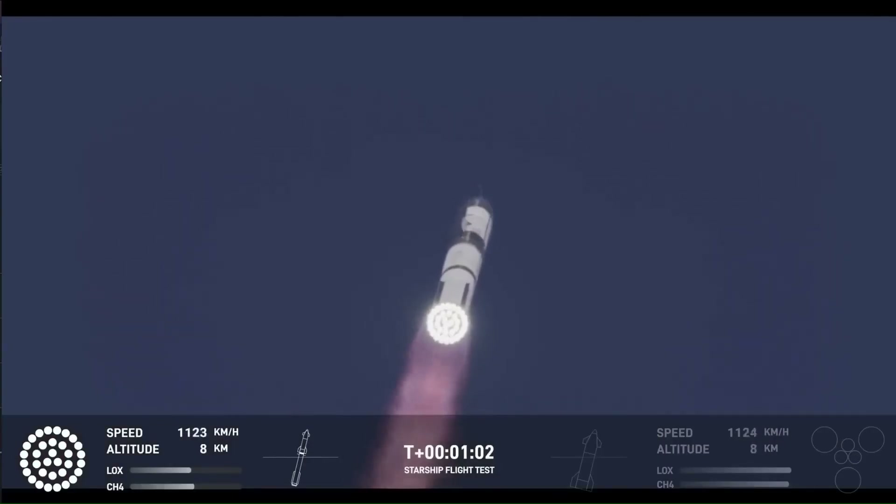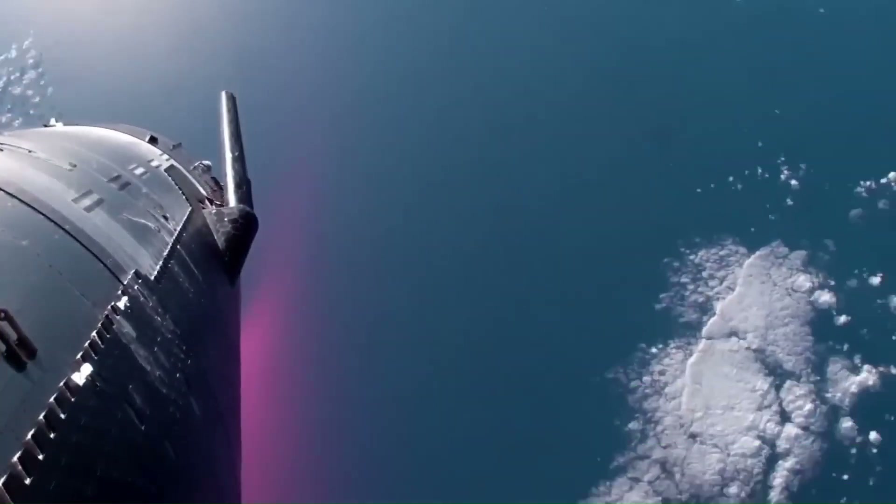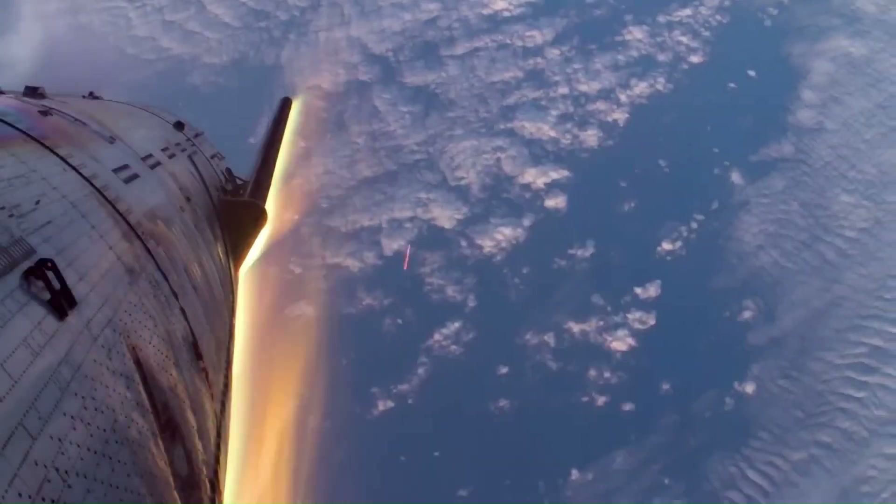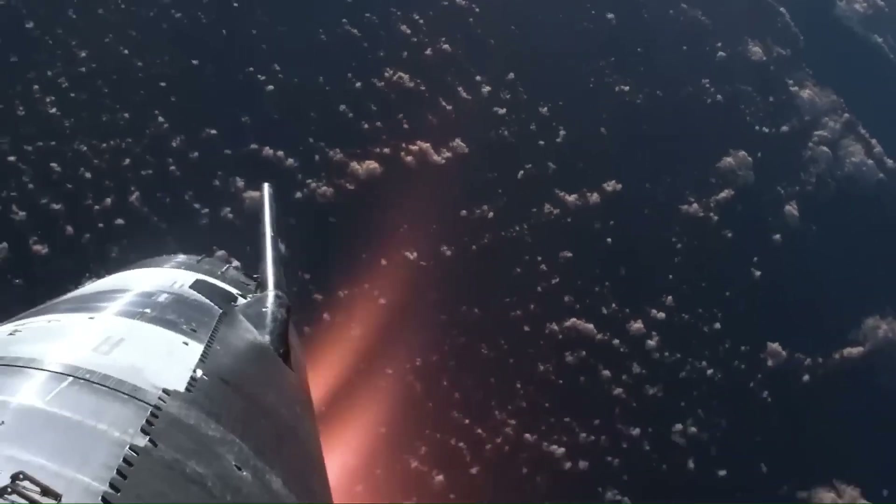Block 1 ships and boosters were experimental and incomplete. They suffered from engine failures, fires in the engine bay, tile loss, and unstable stage separation. Several of these flights ended early, but they provided the data SpaceX needed to understand what had to change.